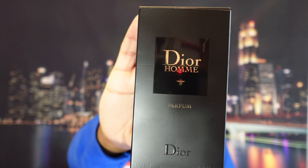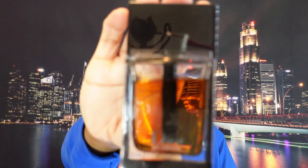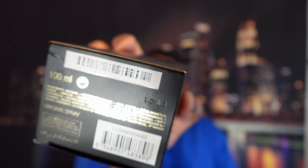Today we're talking about nothing but greatness from the house of Dior — it's none other than Dior Homme Parfum. This one is very much sought after in the fragrance community and very difficult to get your hands on. Here is that beautiful gold and amber colored juice. For anyone that wants the batch code, we have batch 1C01.